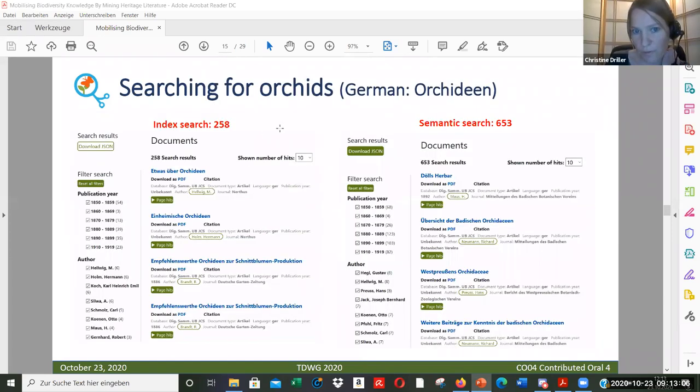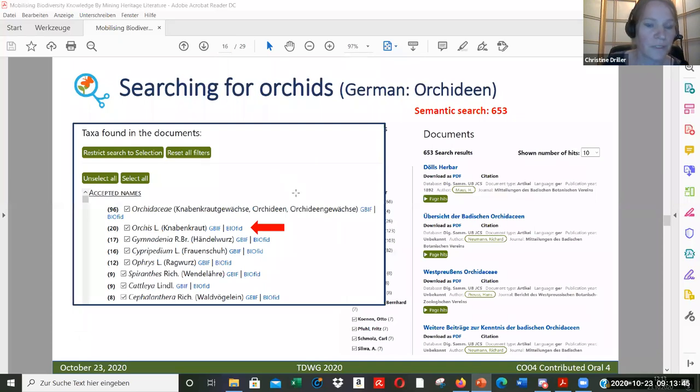What happens if we search for orchids? On the right you see the search results using the index search option, and on the other side you can see that the semantic search produces many more hits. You can filter your results by publication year or author, and you can download your results in JSON format. You can also filter or select taxa found in the documents.